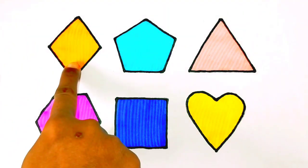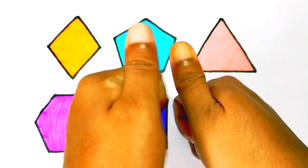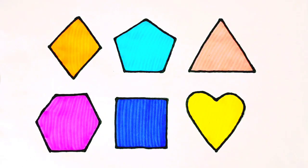Rhombus, Pentagon, Triangle, Hexagon, Square, Heart. Please like and subscribe my channel. Thanks for watching.